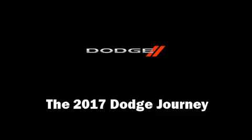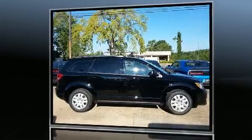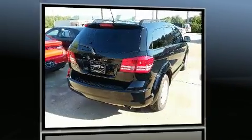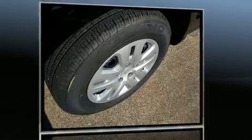You can expect a lot from the 2017 Dodge Journey. Smooth gear shifts are achieved thanks to the 2.4-liter four-cylinder engine, providing a spirited yet composed ride and drive.